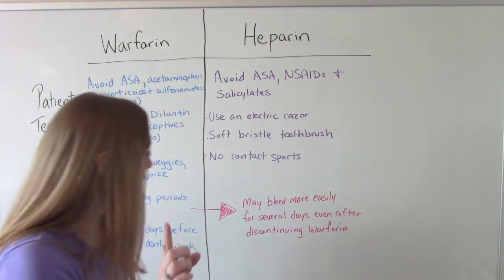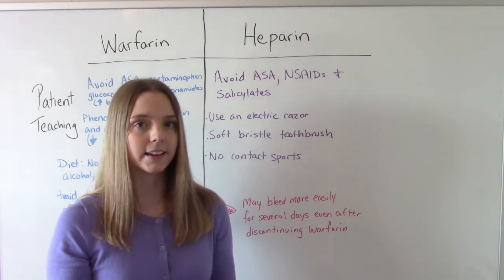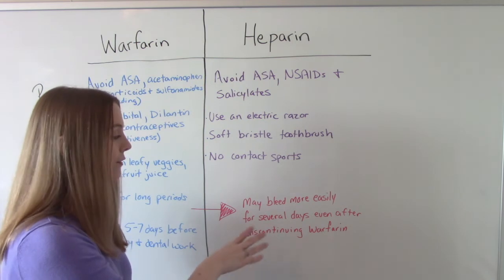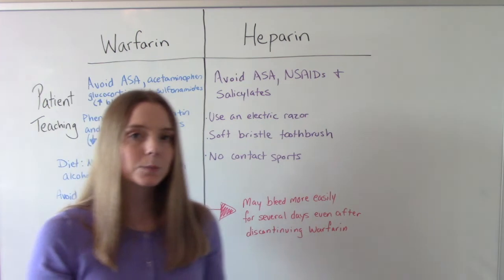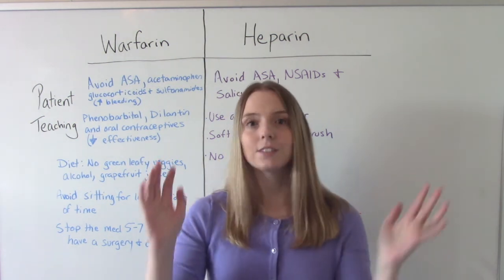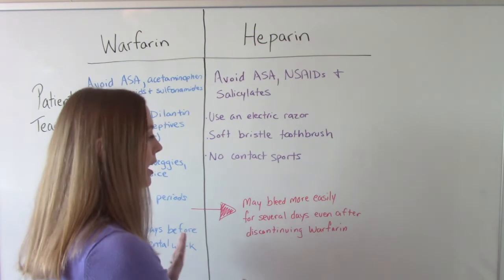One last special point about warfarin: instruct patients that even after they stop taking it, they are still at risk for bleeding. They may bleed more easily for several days after discontinuing the medication because of its long duration — remember, three to five days. So stopping on Monday doesn't mean it's all out of your system by Wednesday. Very important things to let our patients know.